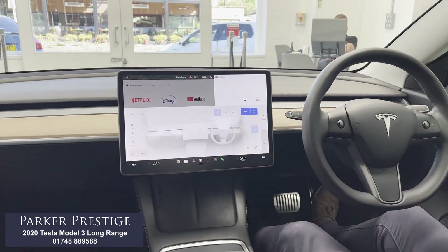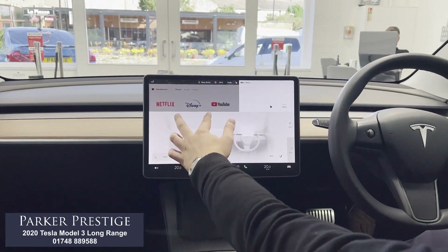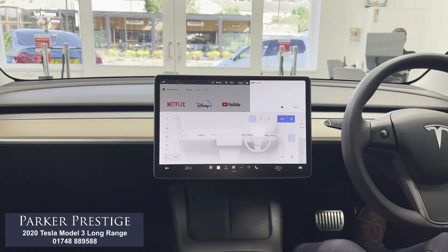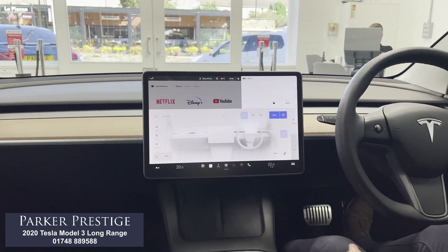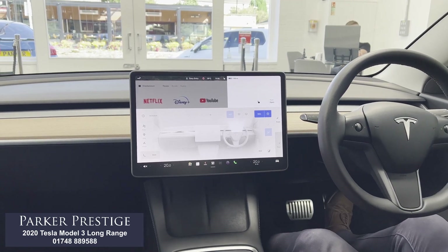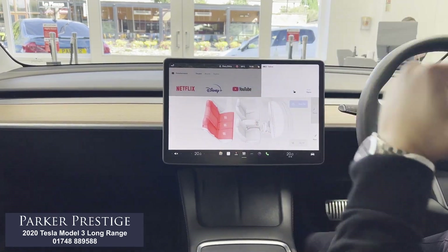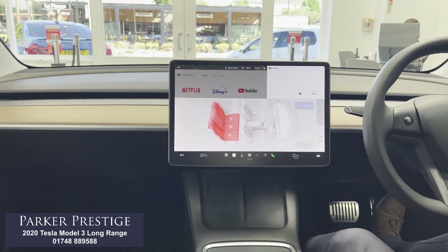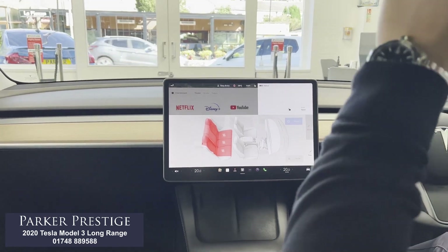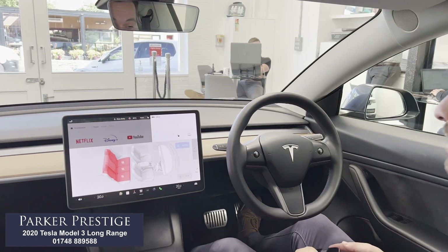Touching on the climate control settings — we've got dual zone on either side, and we can decide where the air is coming from and change the direction. It's really customisable and set to automatic at the minute, but there are loads of options. The heated seats in the front are available, and going into the rear, we've got three-stage heated seats on every one of the rear seats as well — really nice to have. Moving up, you can see the panoramic roof, which lets more light into the cabin and works really well.